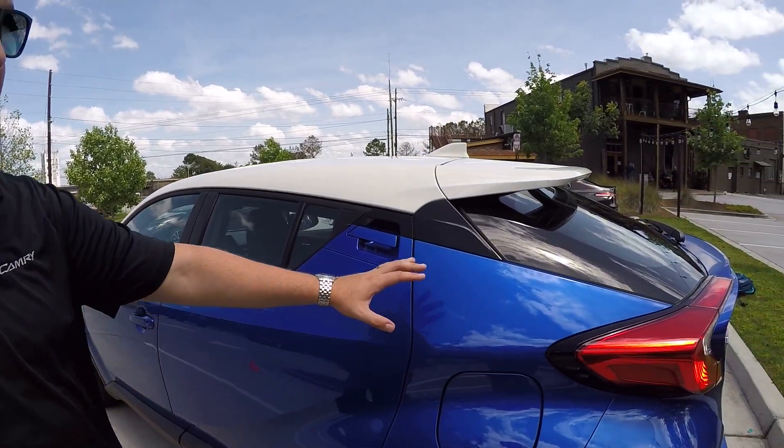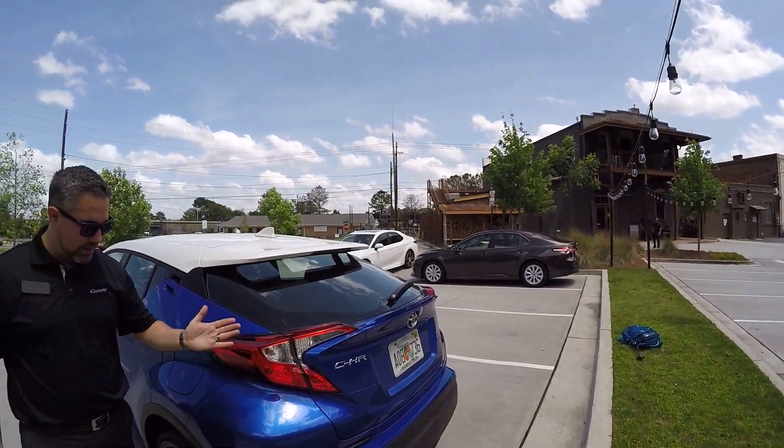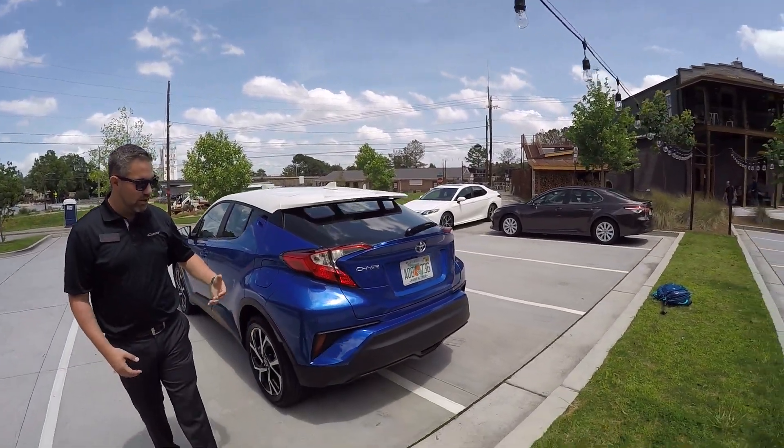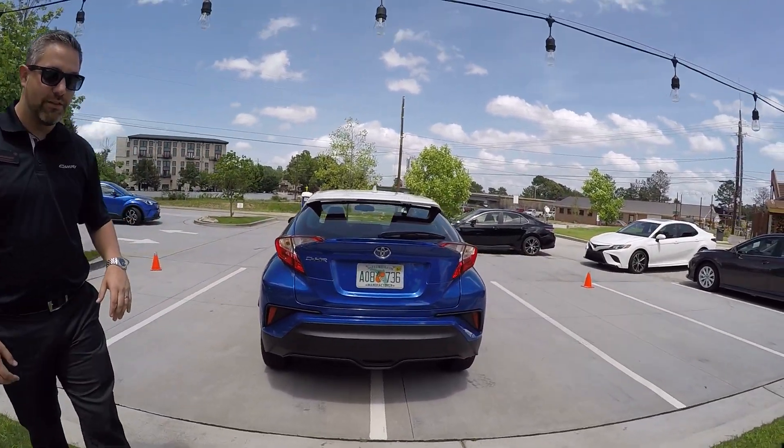And as you come around to the back to the C-pillar, you can look to see how this entire back portion is cut off, really giving it that sporty, aggressive design, even when you look at it from the rear.